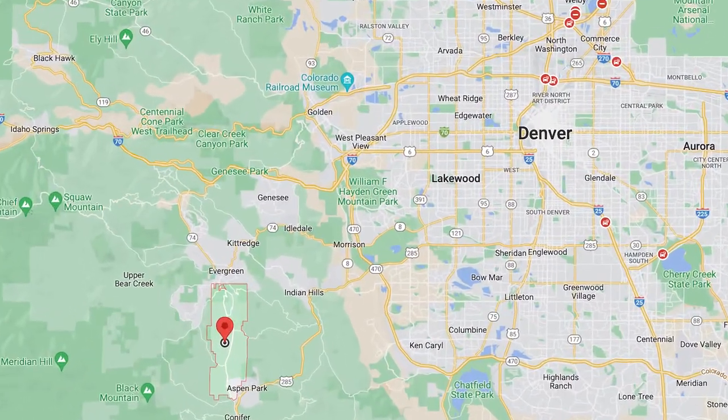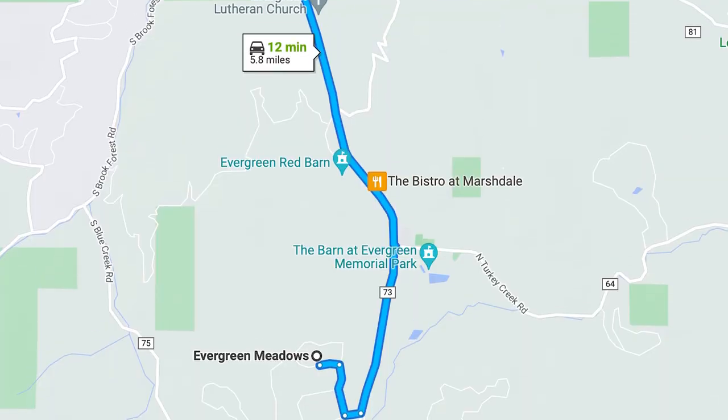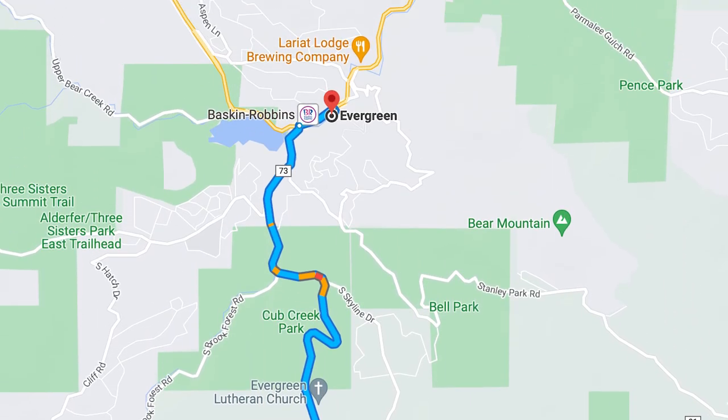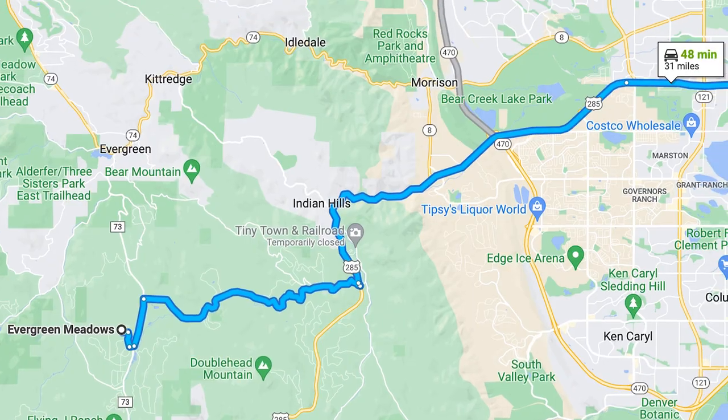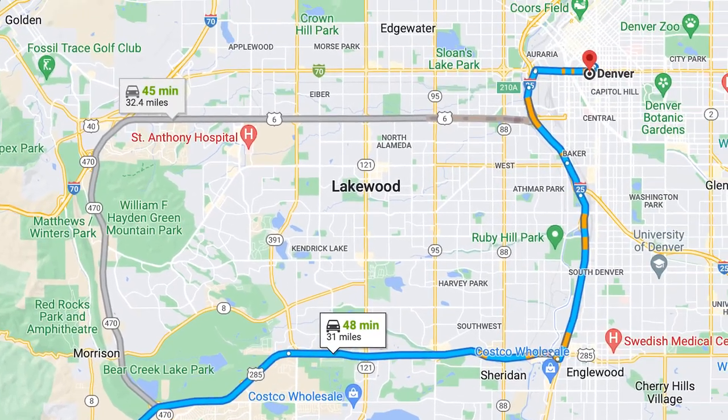You guys are always asking us for more vlogs and neighborhood tours, and we've got one here today. Let's get into Evergreen Meadows first, making sure you understand exactly where we are. Like Josh said, the southernmost neighborhood of Evergreen, Colorado. You've got Highway 73 which cuts right through the neighborhood, taking you about 15 minutes max to Evergreen downtown, and then maybe 15-20 minutes down to get back to the Front Range.